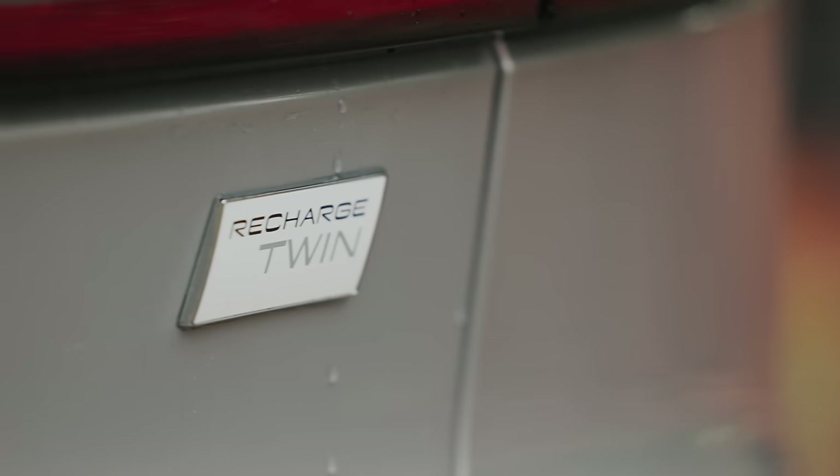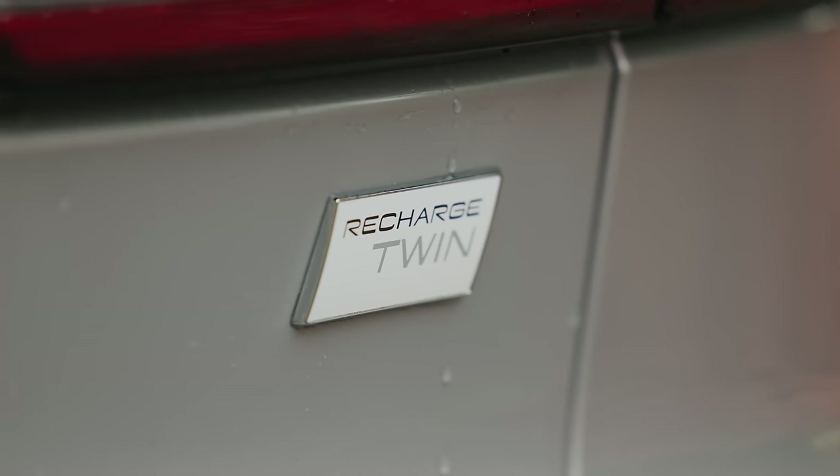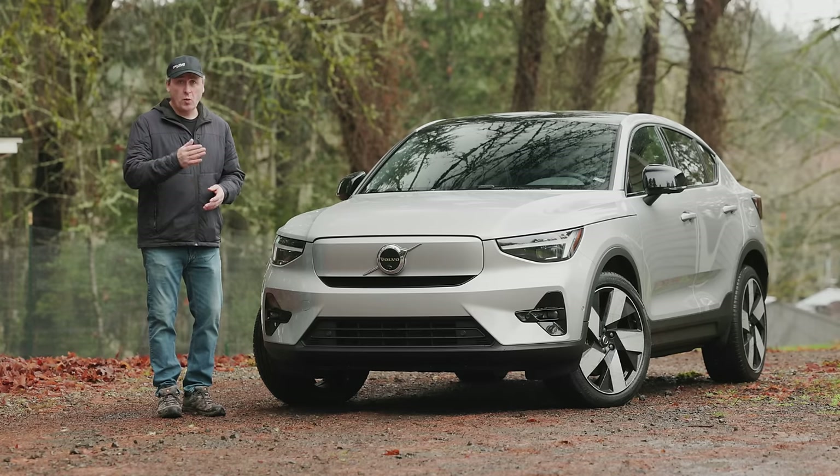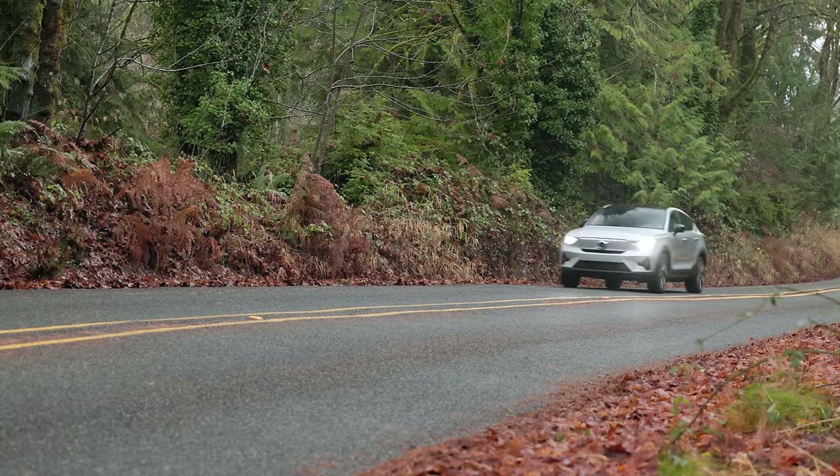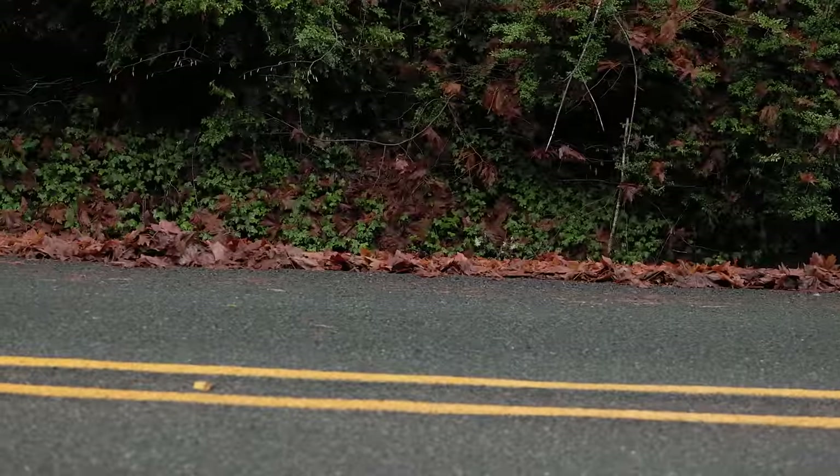As the name suggests, this C40 packs two electric motors — one in the front and another in the back. Together they produce 402 horsepower and 494 pound-feet of torque.